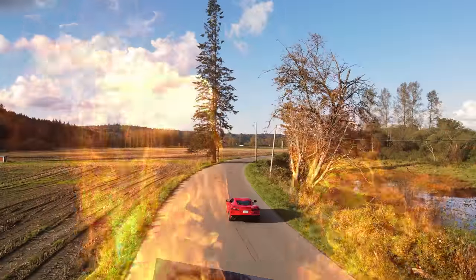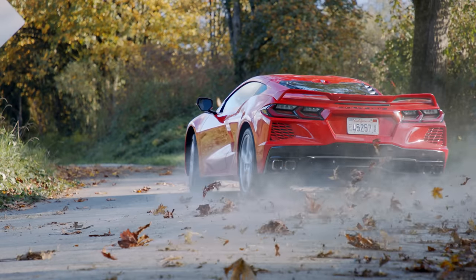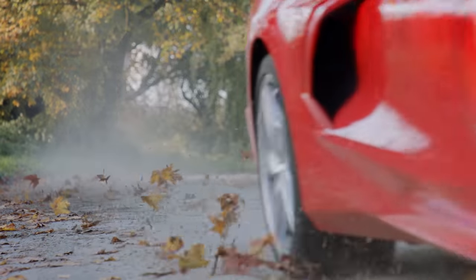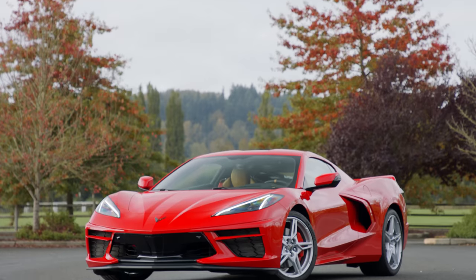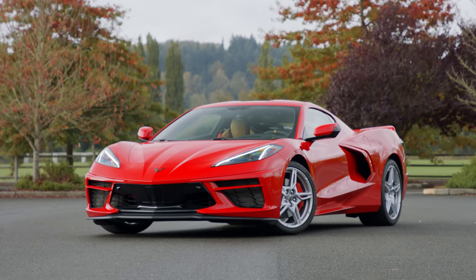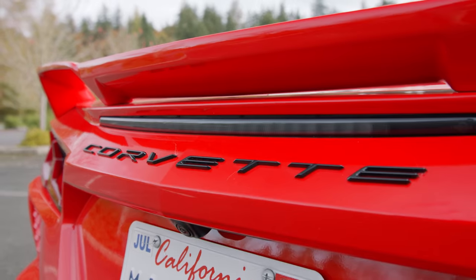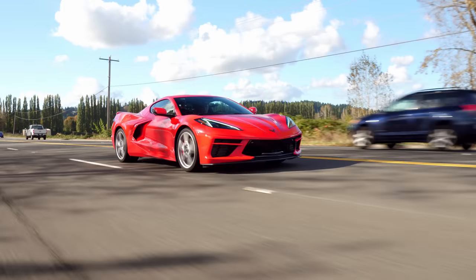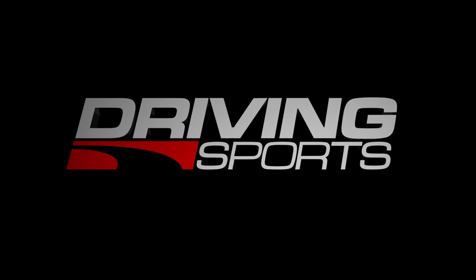That brings us to the all-new 2020 Chevrolet Corvette Stingray, also known as the C8. Fans of the Corvette, it seems, are finding this new design a bit hard to swallow, even going so far as to say that's not a Corvette. Does this new C8 Corvette have what it takes to set our hearts in motion? We'll find out right now on Driving Sports TV.